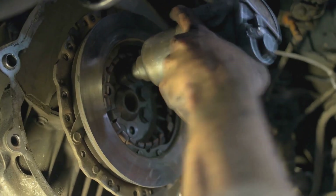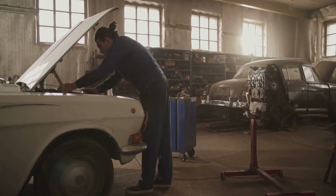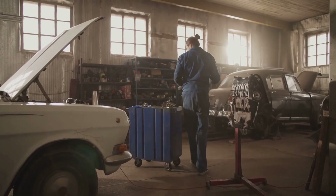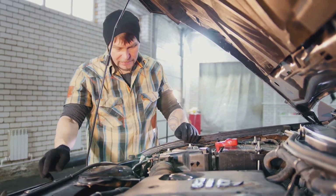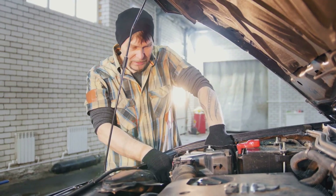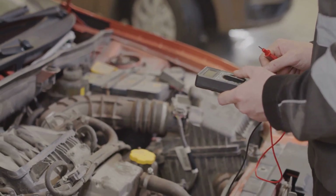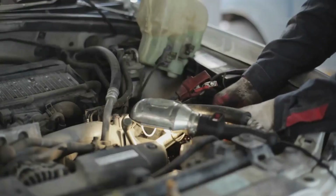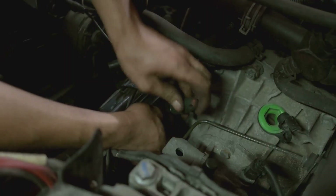Always start with safety first. Disconnect the battery and use a hydraulic jack or a car ramp to lift the vehicle. Secure it with jack stands to ensure it doesn't fall while you're working. Next, you'll need to locate the catalytic converter. It's usually found in the exhaust system between the engine and the muffler — a metal canister that is slightly larger than the rest of the exhaust piping. Before you remove the catalytic converter, you'll need to remove the oxygen sensor, a small device that's screwed into the exhaust pipe, either in the catalytic converter itself or just before it.